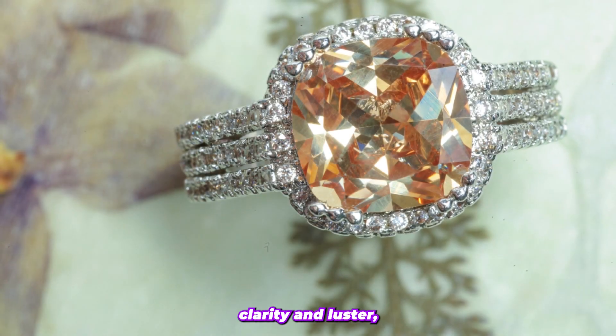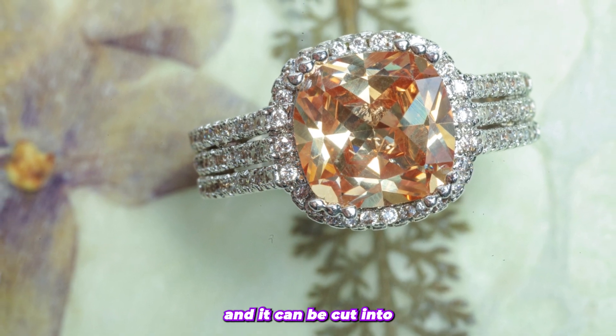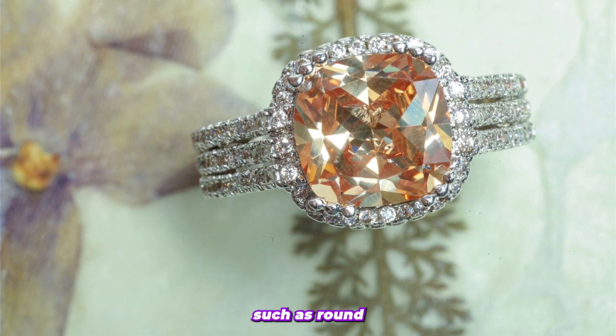It has excellent clarity and luster, making it suitable for faceting, and it can be cut into various shapes such as round, cushion, pear, oval, and baguette.